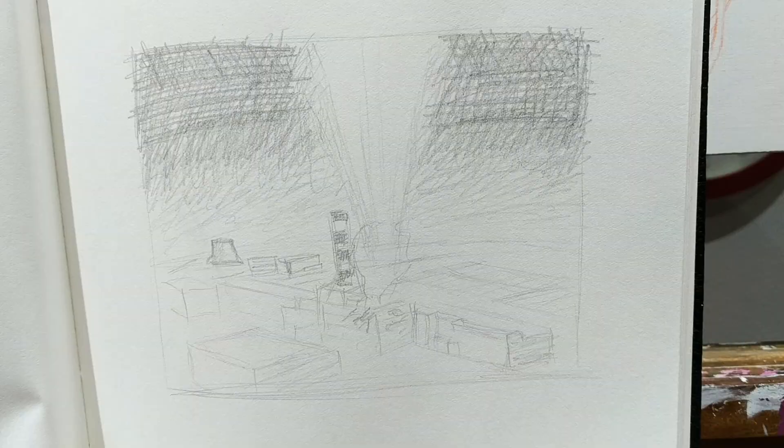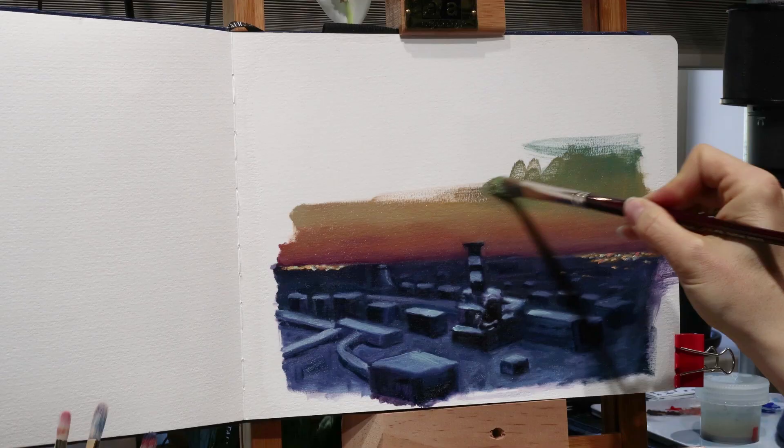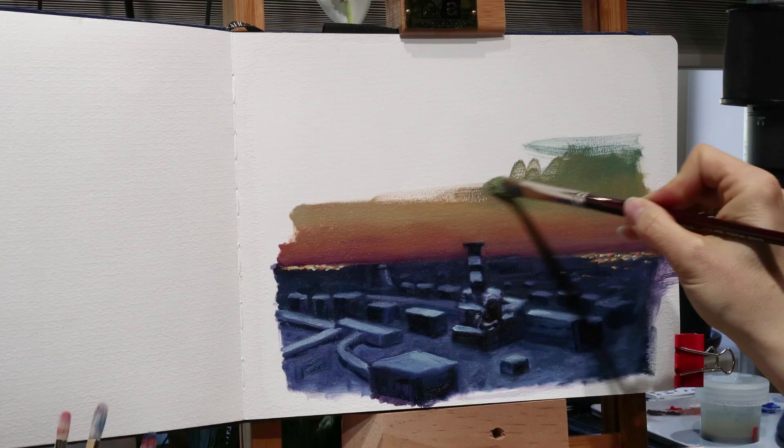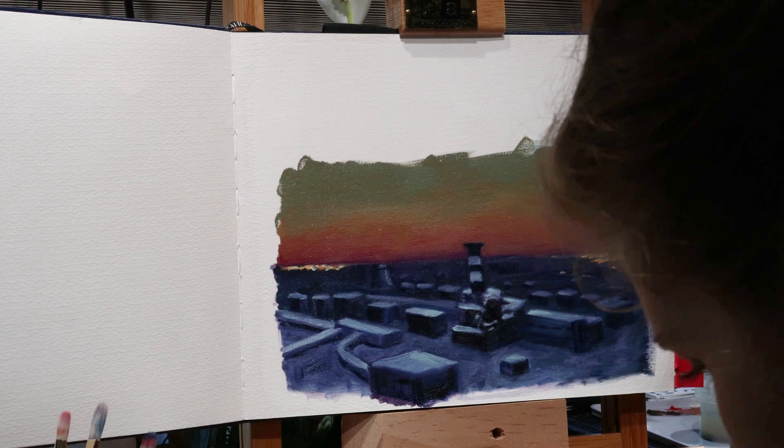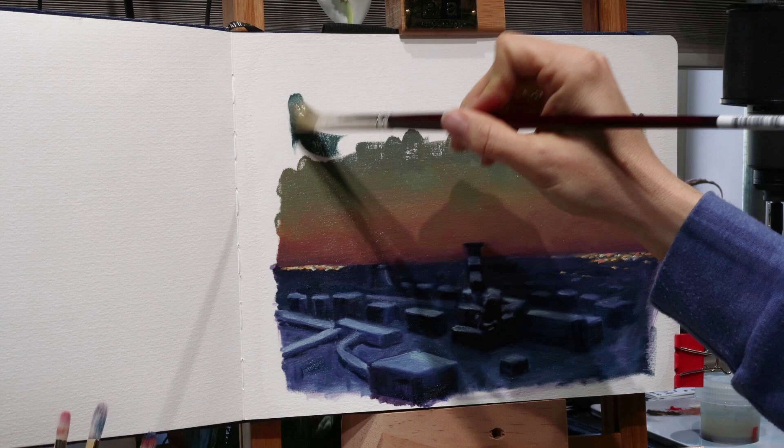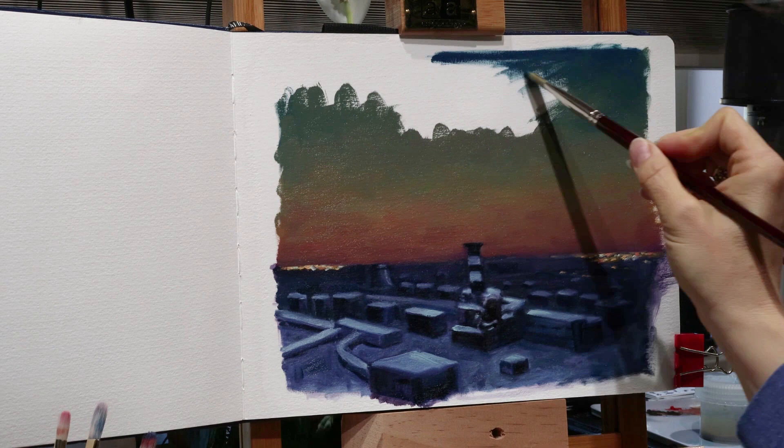After I received the deposit, the first thing I did was a quick sketch just to get the idea down so I could start to piece things together and see what it would look like. The next thing I did was start working on this color study. Now this study is mine — I'm not going to be giving it to the client, which is why I'm painting it in my really cool oil painting sketchbook. If you want to learn how to make one of those, you can check out my other video here.